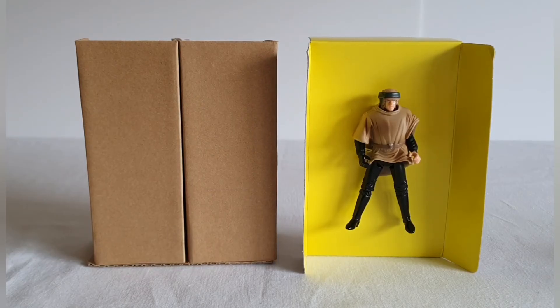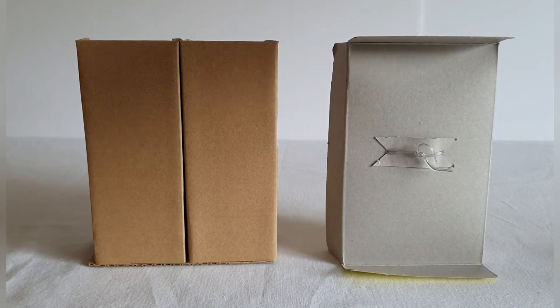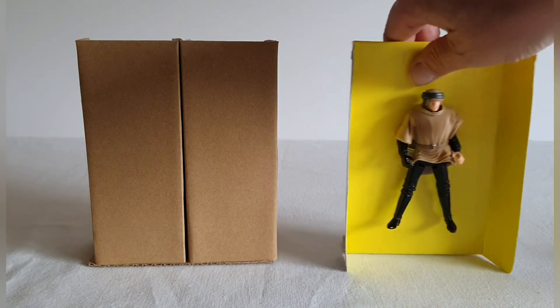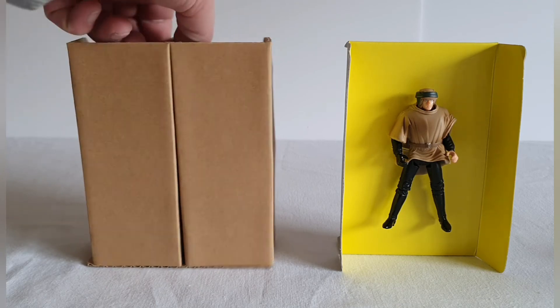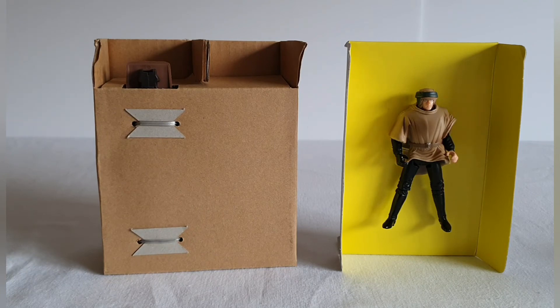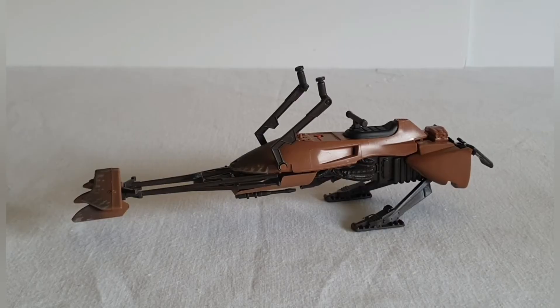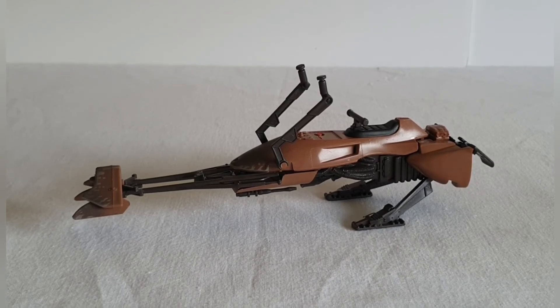This is what you get in the packaging. The figure of Luke came out really really easily, sealed in with that plastic binder on the back. But the speeder bike part was really really difficult to get out — I'm not sure why. On the back you can see a little bit of that. So we've got to remove these binders.